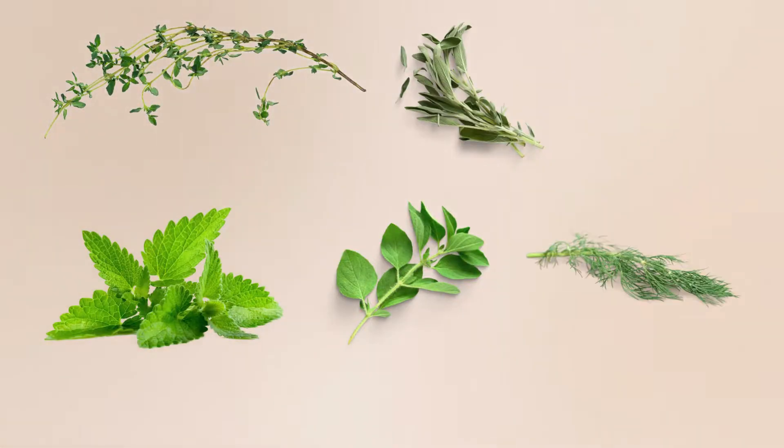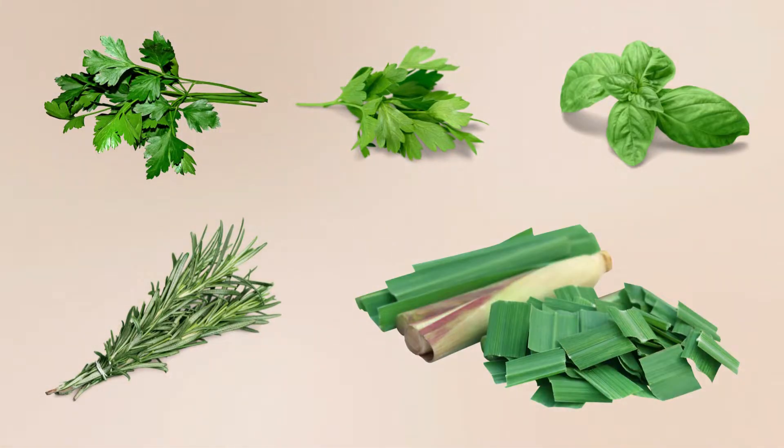Herbs: thyme, sage, mint, oregano, dill, parsley, cilantro, basil, rosemary, and lemongrass.